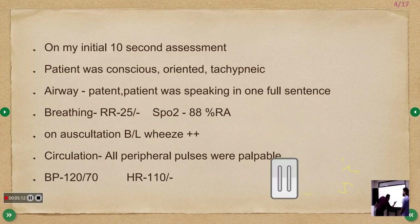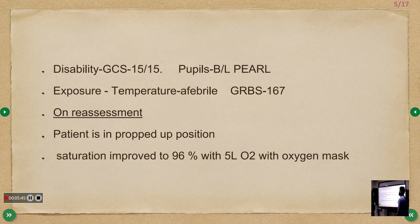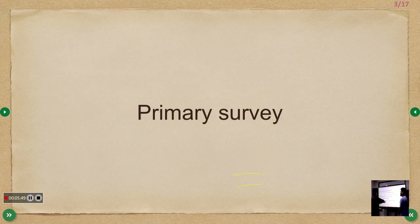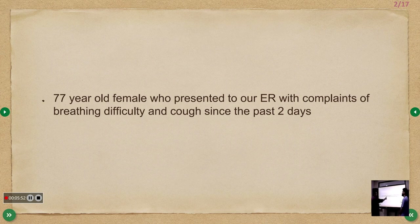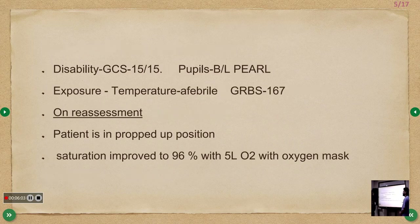For circulation, all peripheral pulses were palpable and we inserted two large-bore IV cannulas — 18-gauge or less (16-gauge or 14-gauge also acceptable). Blood pressure was 120/70 and heart rate was 110. Disability: GCS was 15/15 and pupils were bilaterally equally reacting to light. No history of fever was elicited.